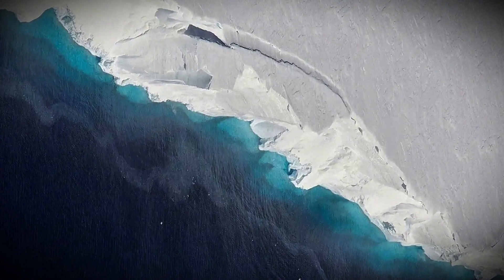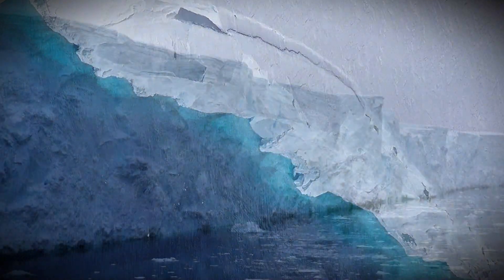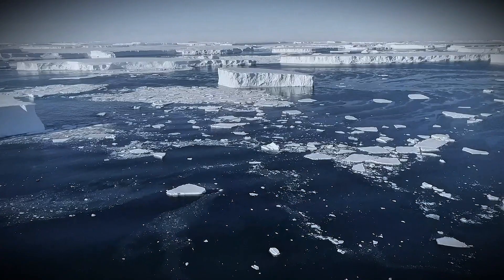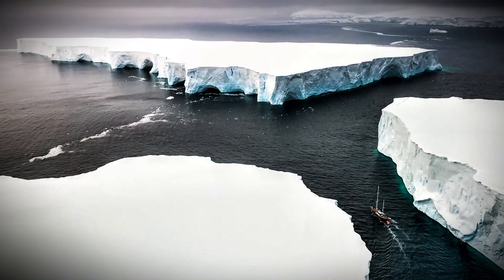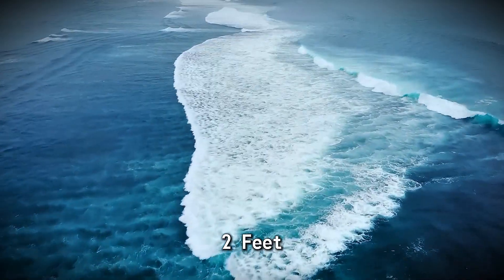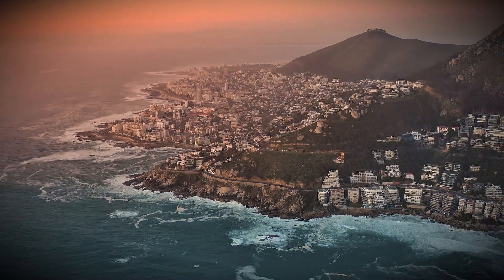At its mouth, it stretches a staggering 75 miles wide, nearly three times the width of the narrowest point of the English Channel. But Thwaites isn't just big — it's dangerously important. This glacier holds enough water to raise global sea levels by over two feet. That's already a nightmare scenario for coastal cities.